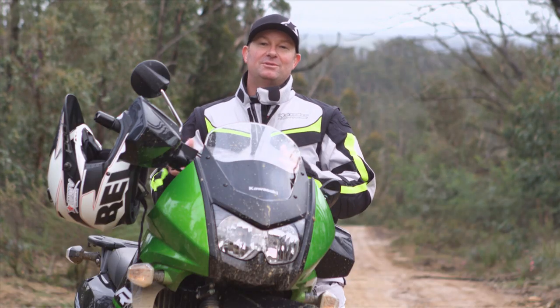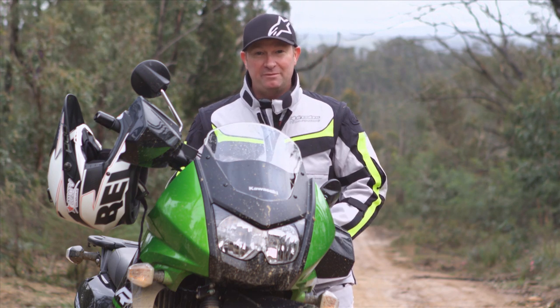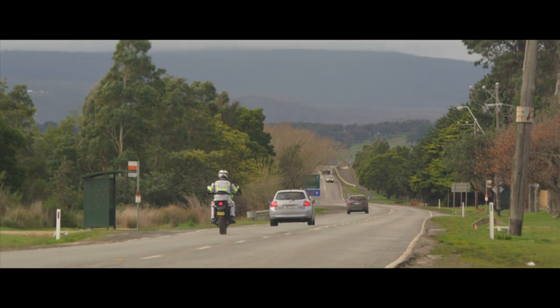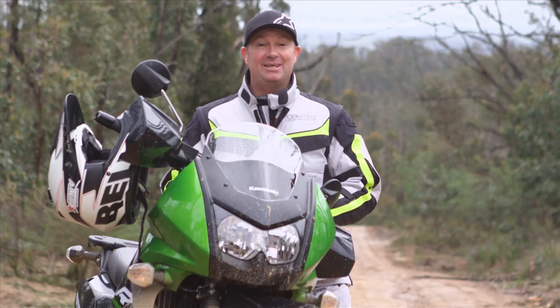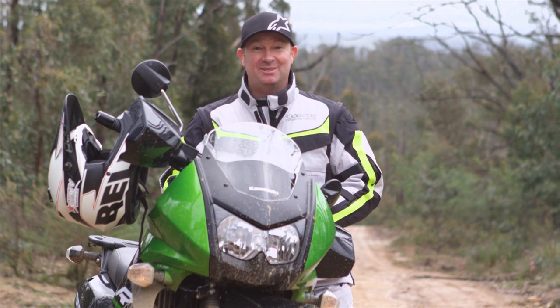My final thoughts on the Kawasaki KLR650: it looks good, it's bulletproof, it's learner approved, you can load it up and go long distance riding with it, it's well price-pointed, and it ticks nearly every box. It's certainly a good bike, and Kawasaki is not getting it back anytime soon because I'm hitting the trails with it.